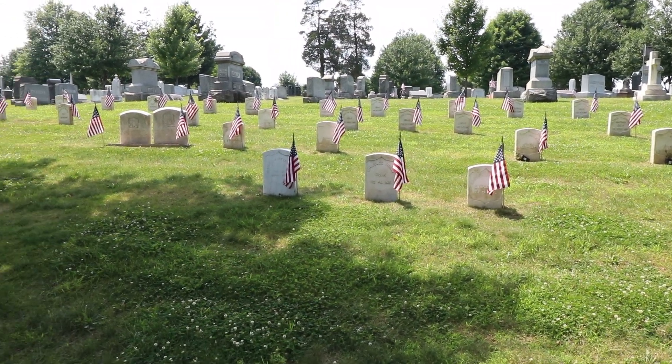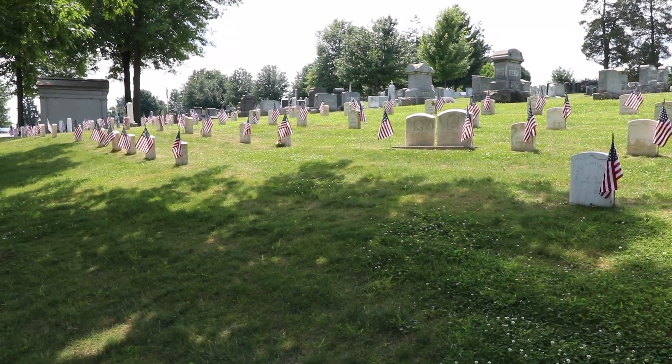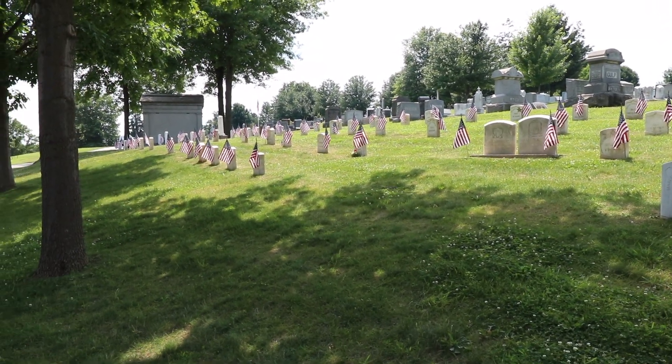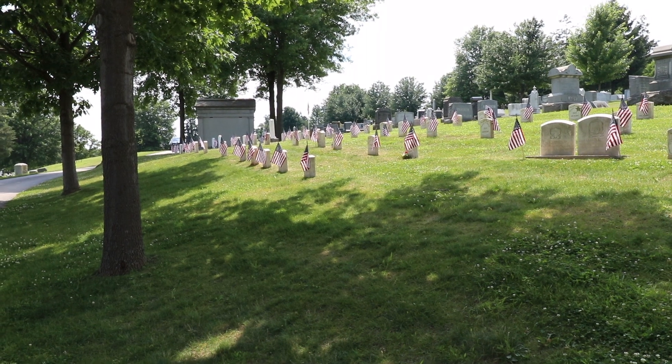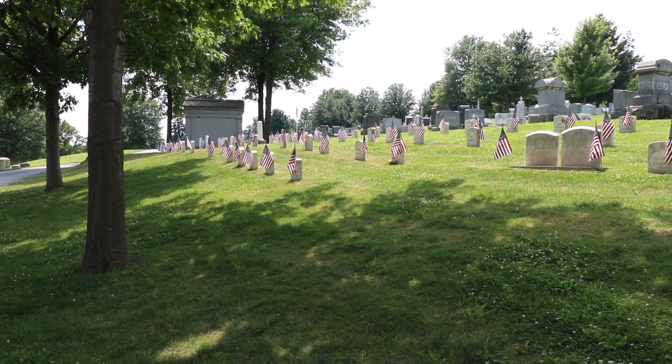I believe the small white markers with the American flags next to them, all the way up to the mausoleum there, are all the graves that Elizabeth Thorne dug — she buried the soldiers here.